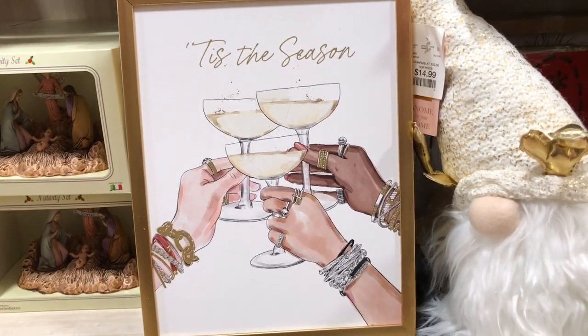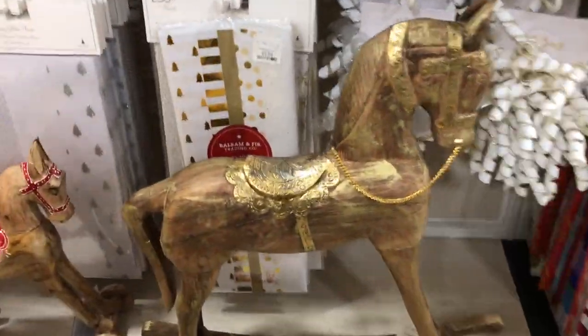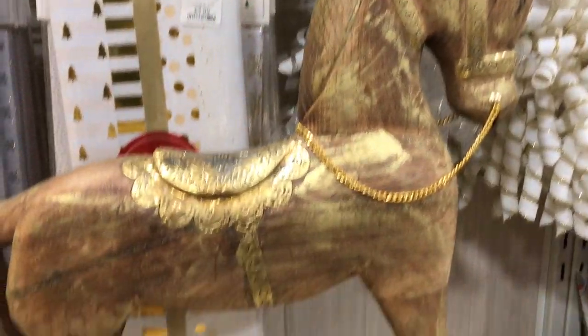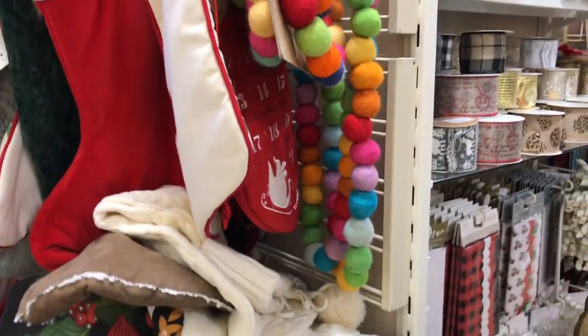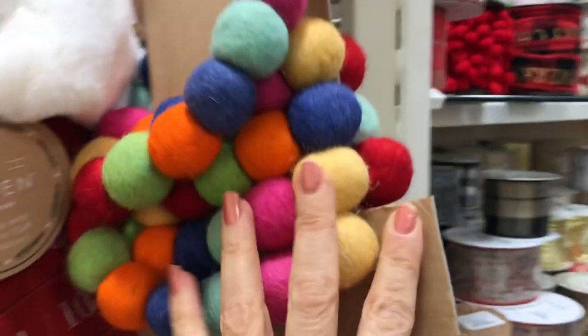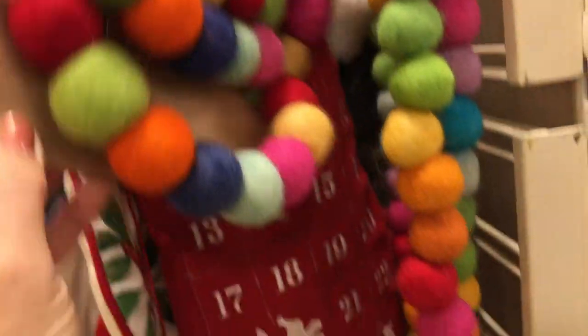'Tis the season — I didn't see many pictures like this but this was fun. There's a wooden rocking horse with some gold gilding on it, very pretty and very different — I think the price was $59.99. Over here I thought these were cool: felted garland in all sorts of colors, and the price wasn't bad on those either at $12.99 — really colorful.